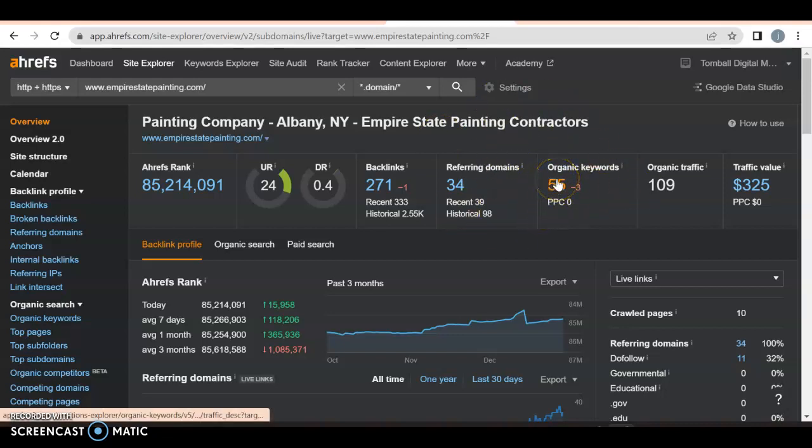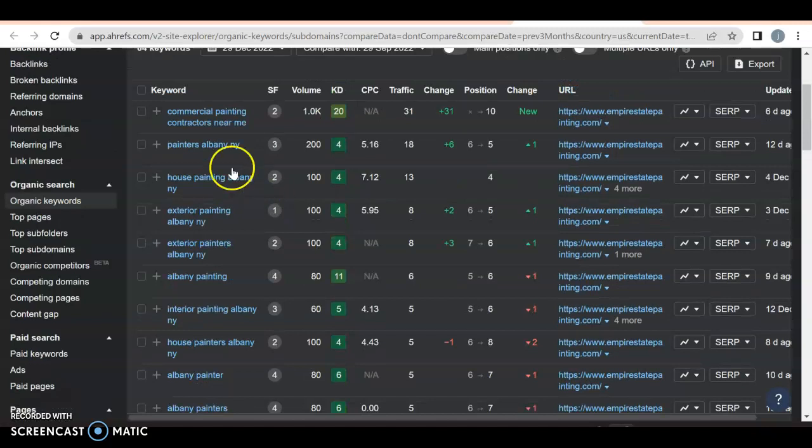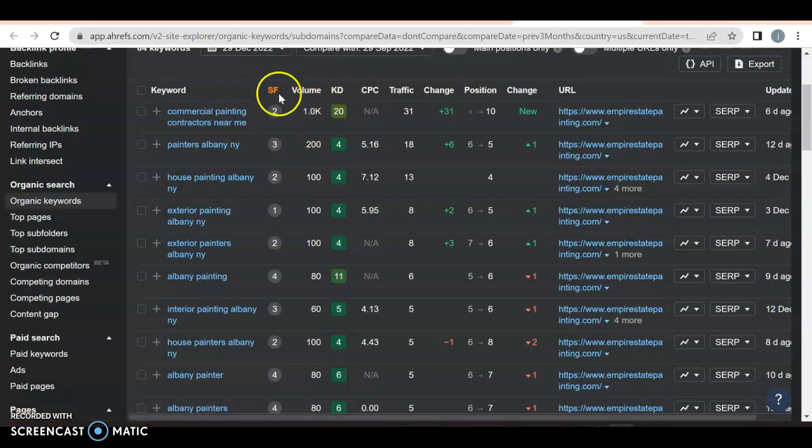Last but not least, we have organic keywords. A keyword is what somebody puts into Google — like I showed you before. They have 55 different variations of what people might search for, and if someone types in something that matches, they'll get a hit. Right up here we have 'commercial painting contractors near me' — honestly not a great keyword because it's not location specific. Anyone in the United States can type that in. He's getting 31 people a month to his website through it, but none of them are going to be good leads. But 'Painters Albany, New York' — excellent. He was number five, 200 people a month search for it, 18 are coming to his website. These are buyer intent keywords — people looking to hire. If he was in position one, he'd be getting about 15 to 20%.